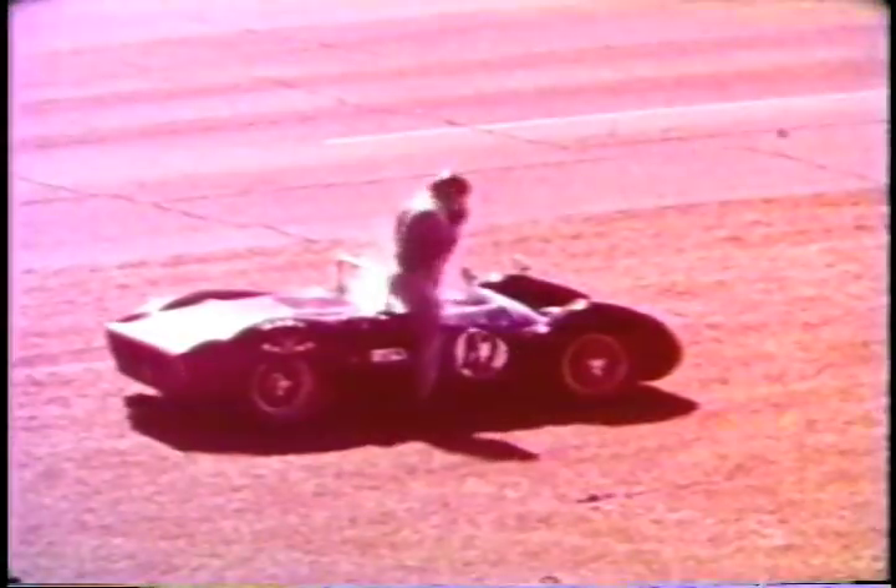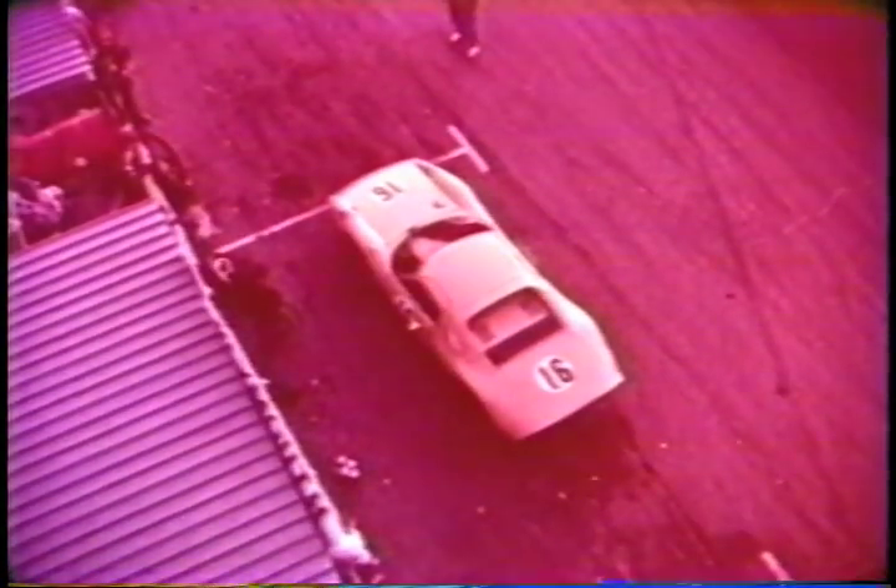Rodriguez ran out of car, but not out of courage. Now the Ford-powered cars hold the first five places, unchallenged. It's Shelby's race, as he tells Ken Miles and Lloyd Ruby to go get them. Surtees and Rodriguez gave all they had — defeat is never easy to take. With 22 cars still running, the nearest non-Ford, non-American entry is a Porsche, running sixth.